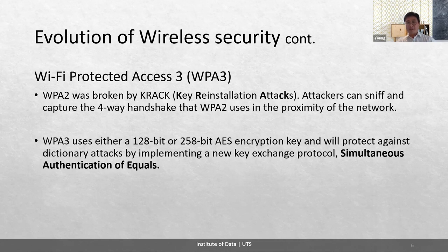WPA3 uses either 128-bit or 256-bit AES encryption keys and protects against dictionary attacks by implementing a new key exchange protocol called Simultaneous Authentication of Equals. WPA3 was developed in 2019 and is the best choice of wireless security for now. A new handshake method called Simultaneous Authentication of Equals, also known as Dragonfly Key Exchange, provides forward secrecy and resistance to offline decryption.